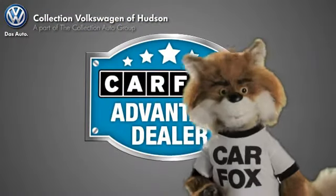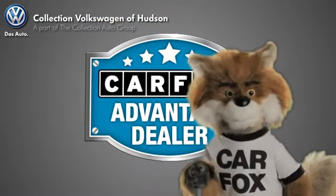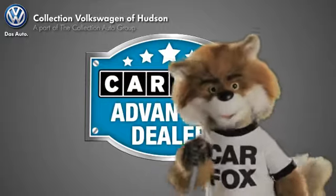Just say show me the Carfax at Collection Volkswagen of Hudson, a Carfax Advantage dealer.